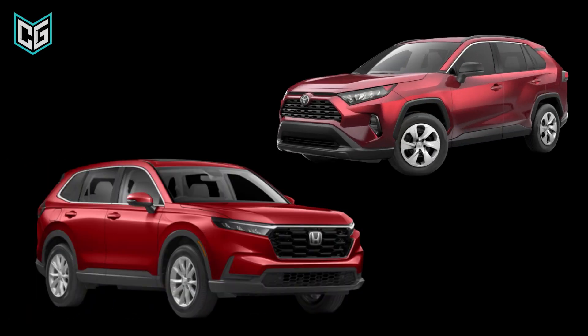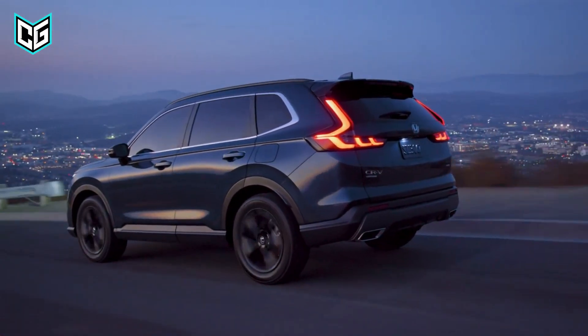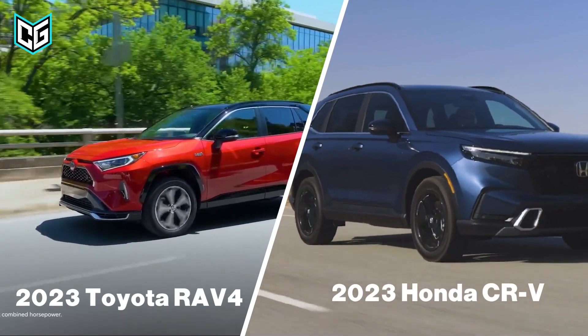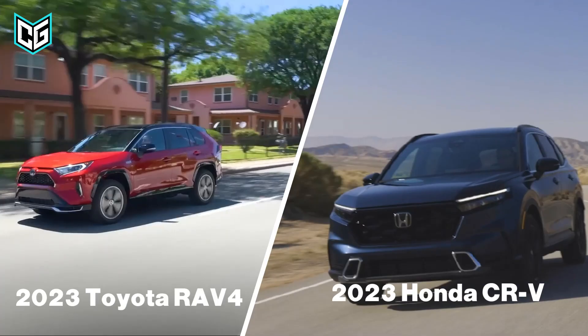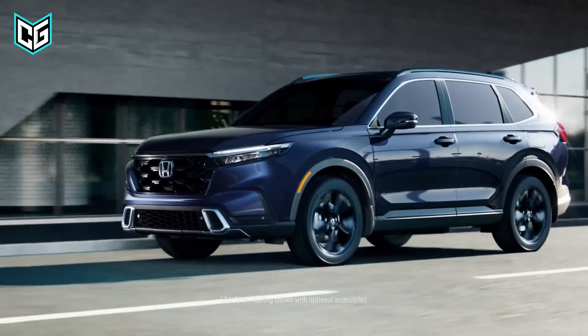Toyota or Honda? CR-V or a RAV4? These questions are in the mind of many people when it comes to buying a compact SUV in 2023. So if you are stuck between the 2023 Toyota RAV4 and the 2023 Honda CR-V, get excited because this video will help you make better decisions on this important question.